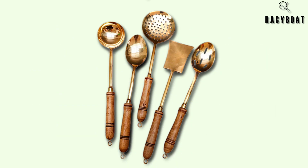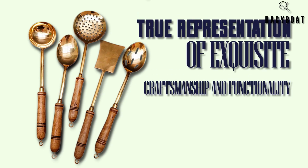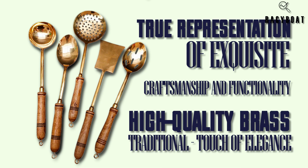Feast your eyes on the Zishta brass serving cooking ladles. This set of five ladles is a true representation of exquisite craftsmanship and functionality. Made from high-quality brass, these ladles boast a traditional design that adds a touch of elegance to your kitchen.